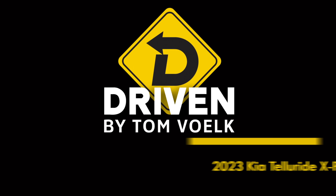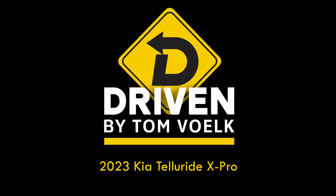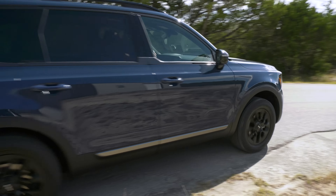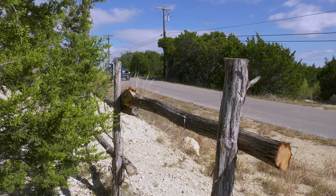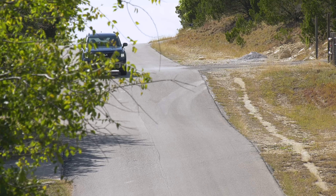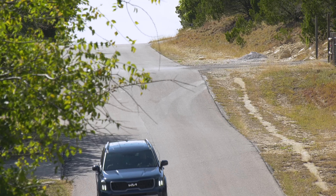Well, if your driveway is that steep, this is a good vehicle for this. Americans love their three-row SUVs and clearly adore the Kia Telluride. Production has increased by 60% since it went on sale in 2019. That's every automaker's dream.